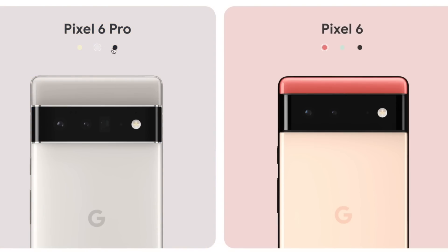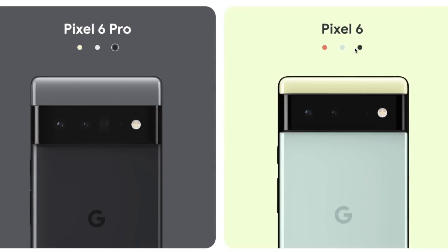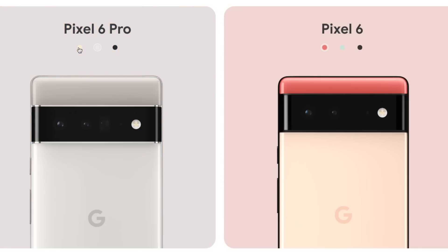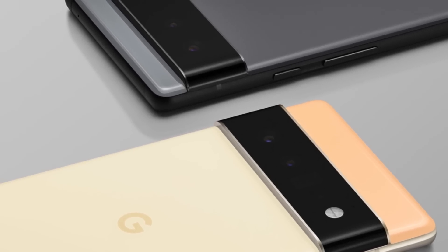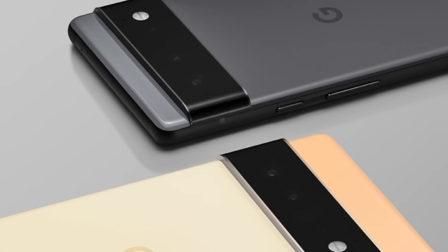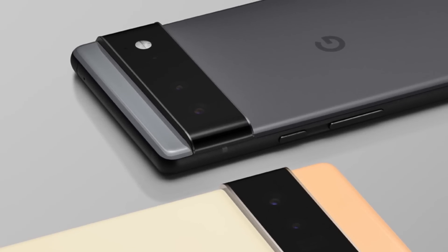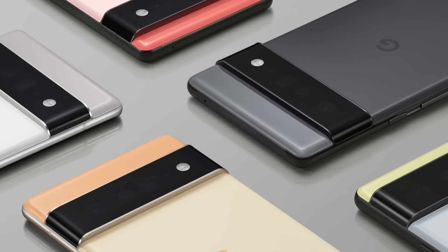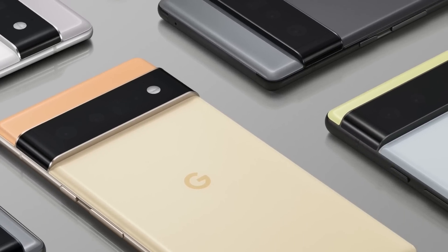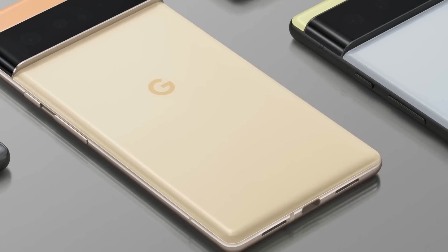The Pixel 6 family is now officially featured on Google's website. We've got six colors in total — three colors each for the Pro and the non-Pro model. Looking at the design, it is similar to what we've seen in the leaks — we were pretty spot on. The camera bump is actually quite noticeable on both phones. The main thing about this design is that it stands out compared to the competition. We've got a metal and glass combo, all premium materials, no plastic whatsoever.